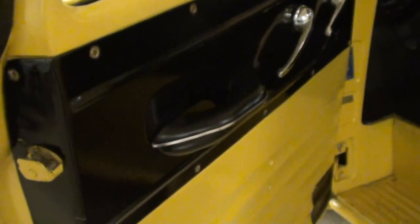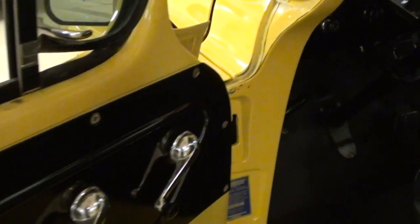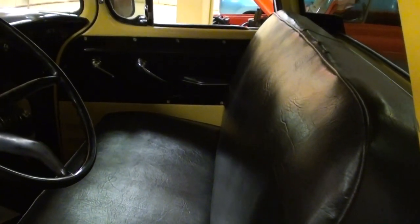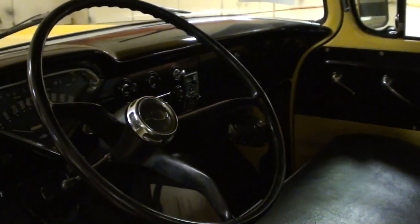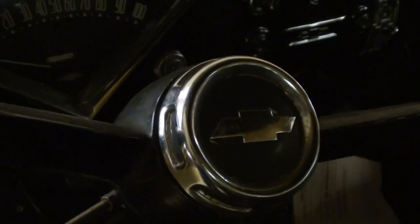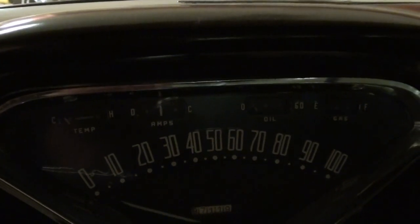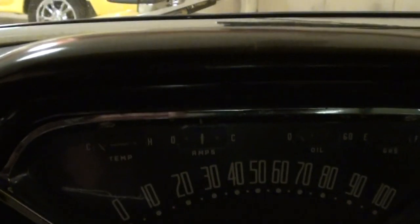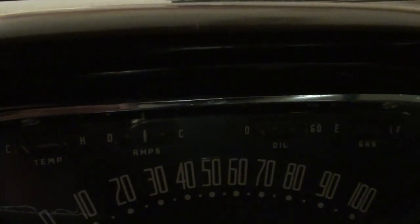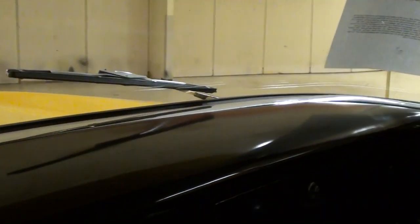It looks pretty well factory original inside — they just painted it up and made it look like new again. It has the painted metal door panels and a nice black vinyl covered bench seat. It still has the factory three-spoke wheel with the Chevy horn button. I always like the dash on these as well — a hundred mile per hour speedometer and all the little auxiliary gauges across the top.